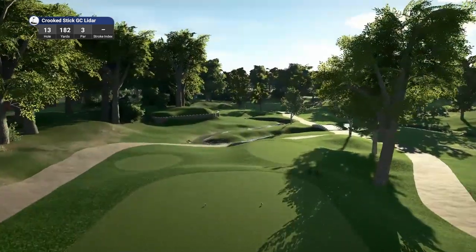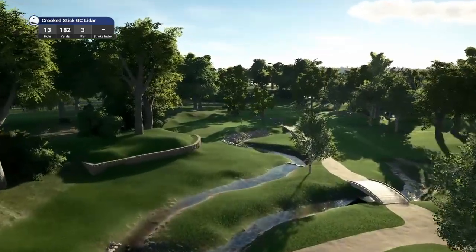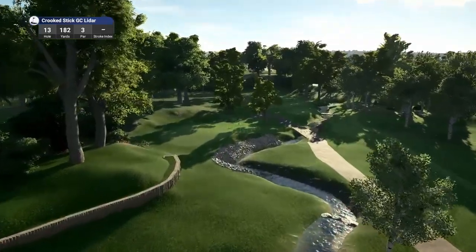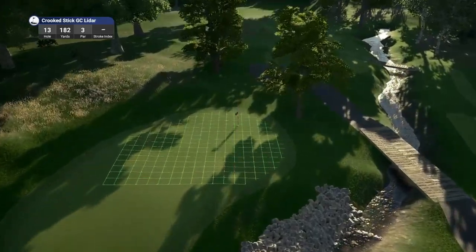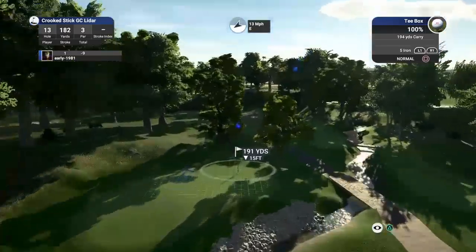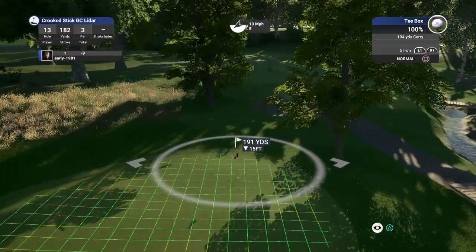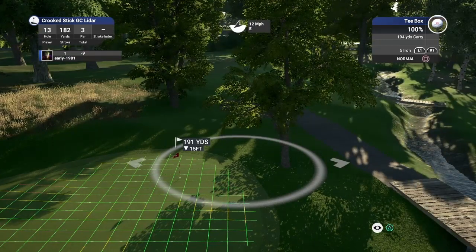Hole number 13, par 3, playing 182 yards. What a beautiful looking par 3 this is — little stream running through, look at that stonework and the bridge work, that is absolutely fantastic. What a beautiful looking hole it really, really is. And I am so impressed with this Crooked Stick GC LIDAR.